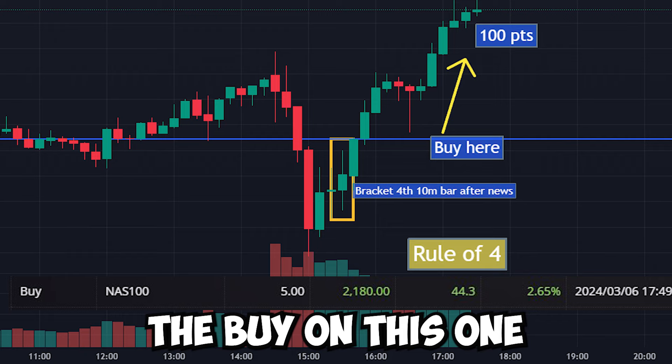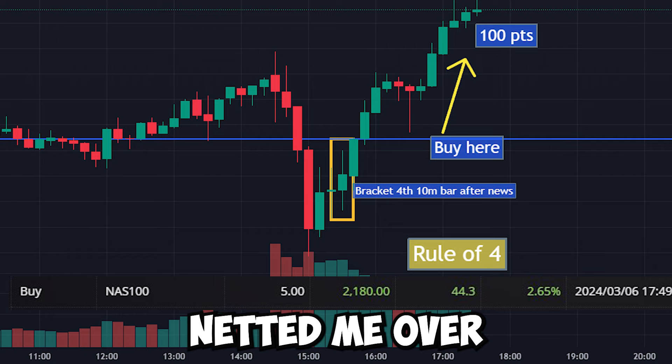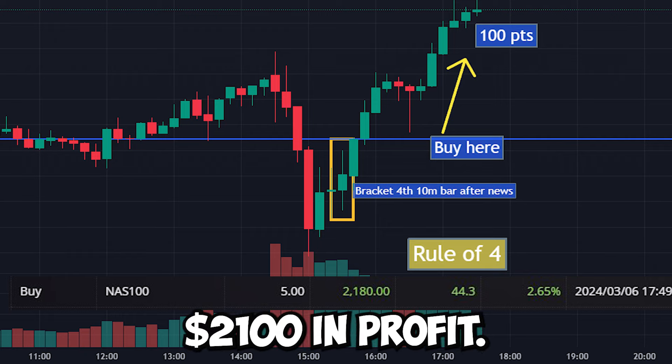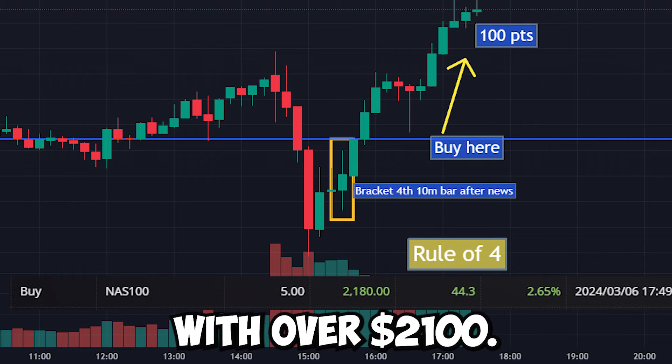We only triggered the buy on this one and it actually went up over 100 points. That move alone netted me over $2,100 in profit. I didn't get the full 100 points out of it, but I was still happy to walk away with over $2,100.